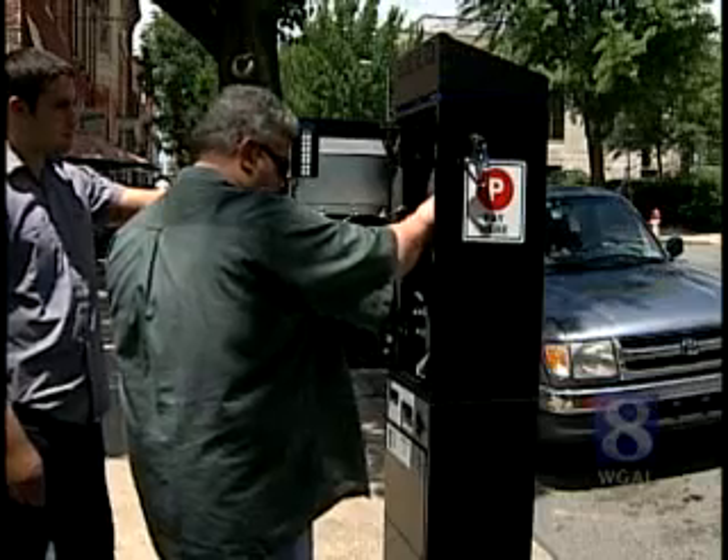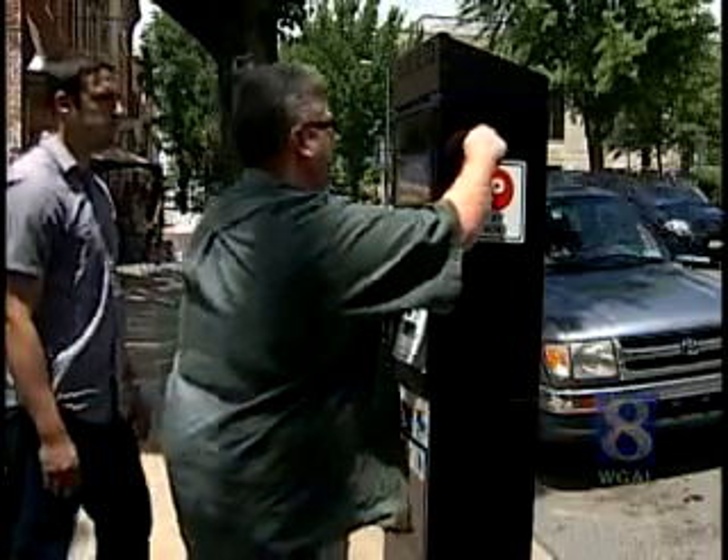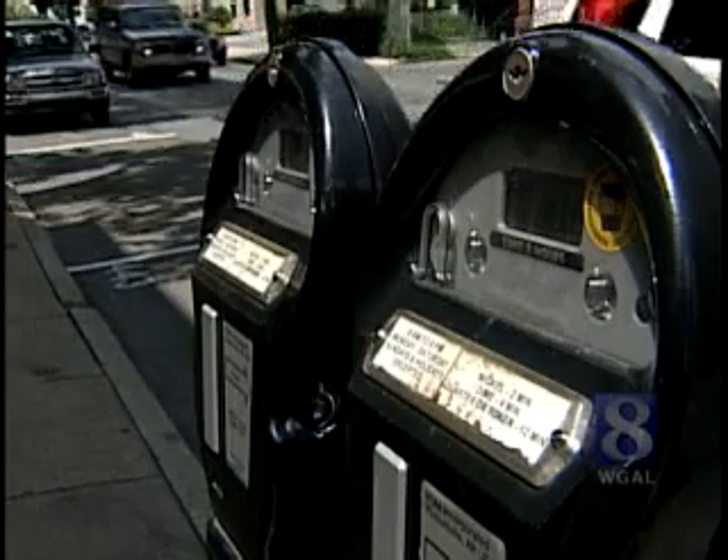Julia isn't the only one with questions about the machines. There are now 20 of these high-tech units. Each uses a solar-powered battery and turns off when it's not being used. They take the place of about 150 old-fashioned ones.